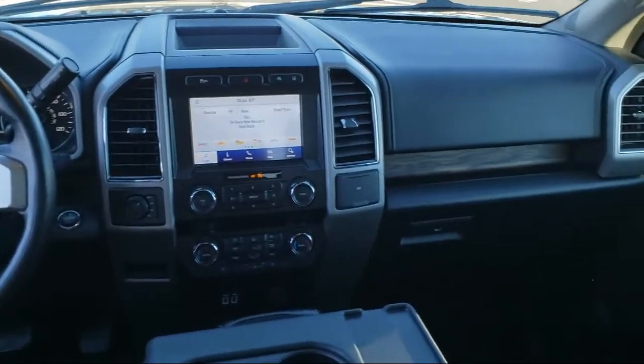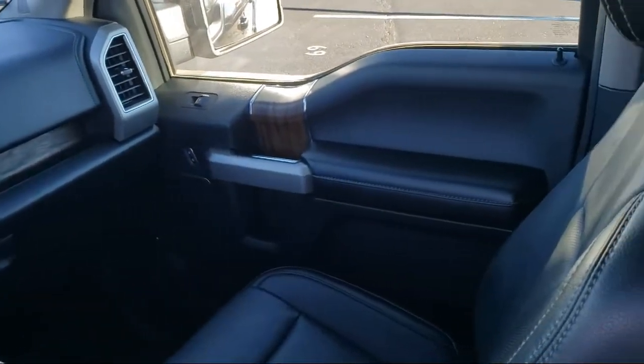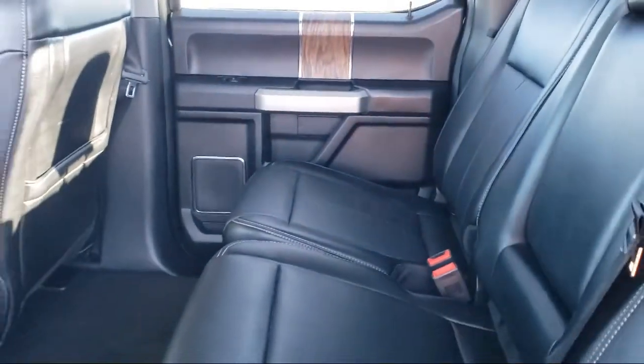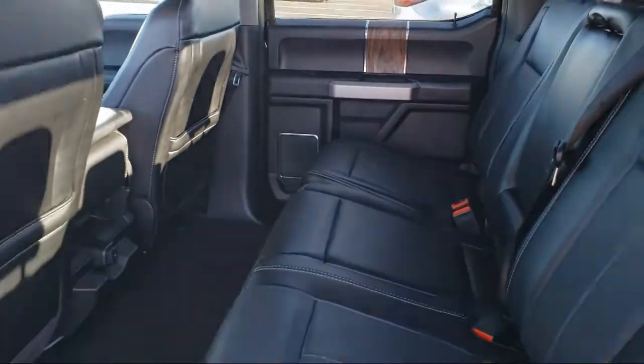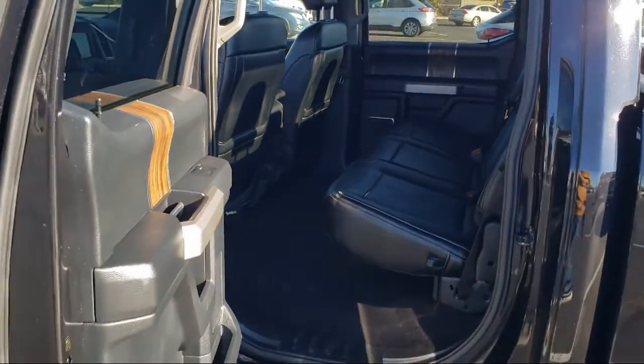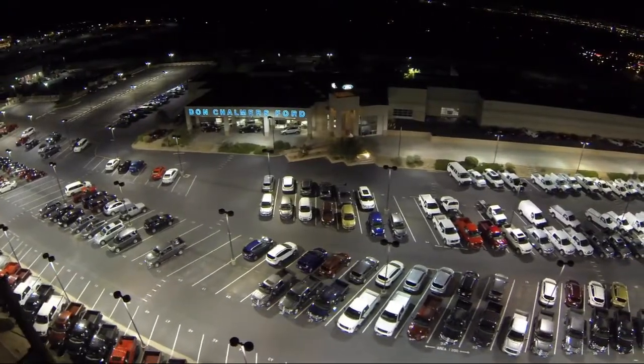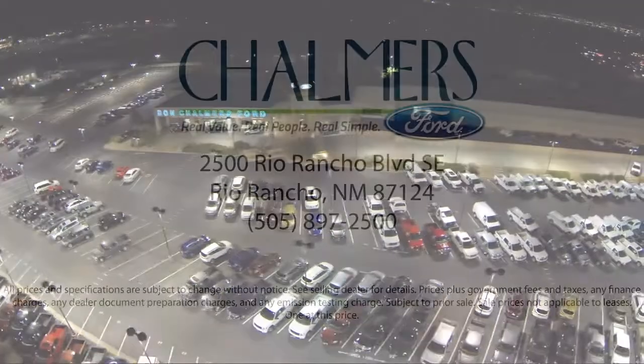We have a friendly and accommodating staff eager to assist you, and our team of experts is ready to share all you need to know about our available car loans and lease options. Our shoppers feel at ease, worry-free, and extra satisfied with their purchase from us. So come in today and schedule a test drive. We're located at 2500 Rio Rancho Boulevard.